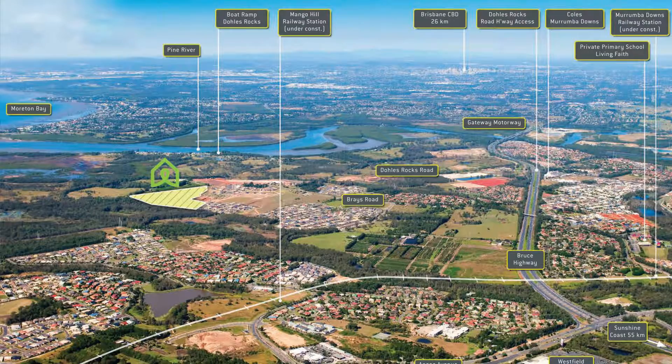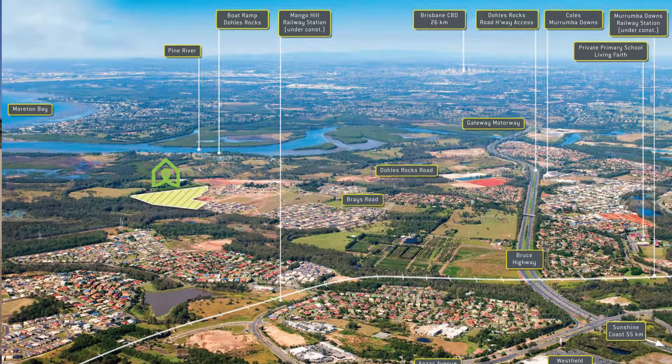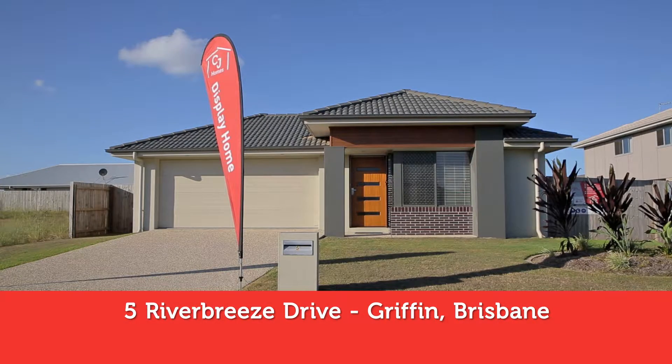G'day, Casey from CJTV here to sneak a peek at our new display home in Griffin on the north side. Let's see what sets us apart from other builders.